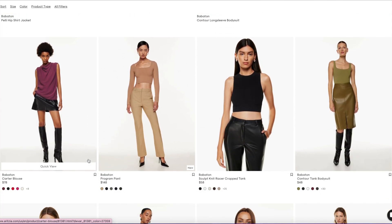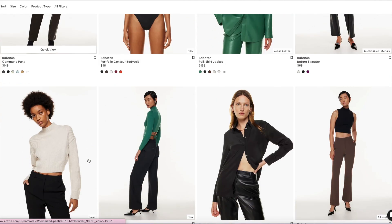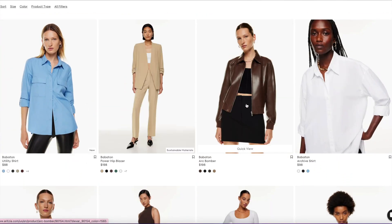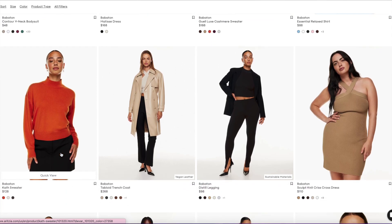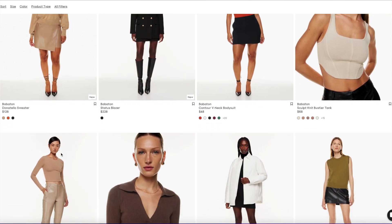I just feel like Babaton and Wilfred are totally opposite in terms of colors. Babaton has the fuchsia pinks and this bright green, while on the flip side Wilfred has more browns and darker neutrals — like I saw the greens and this taupe-y color, and this orange is really pretty. I just noticed that Wilfred and Wilfred Free have more of the richer, warmer tones. Just making an observation.